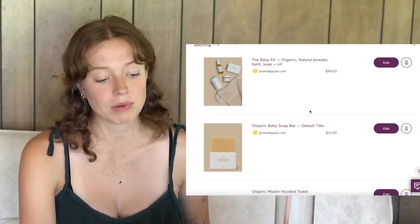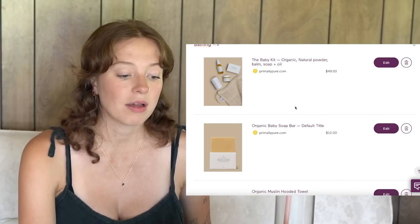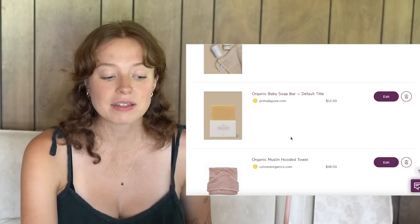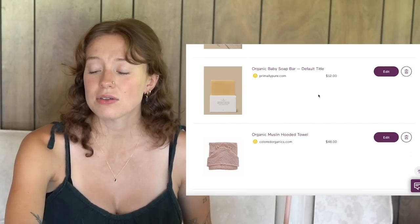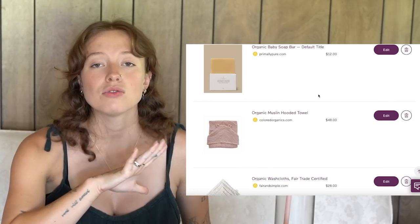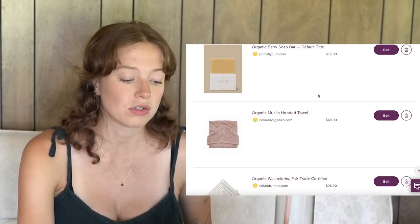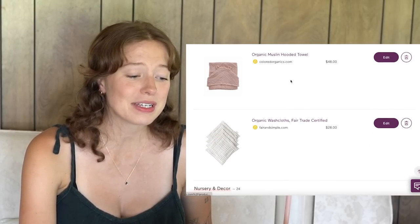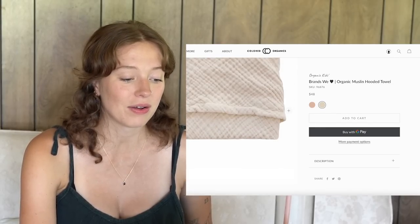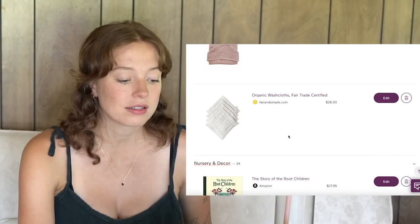For bathing, Primally Pure is an amazing organic brand and they have a baby kit with powder, balm, soap, and oil — pretty much everything you need. I also put another baby soap bar on there for bath time. I just want everything to be so gentle. My skin is so sensitive and I can't imagine how baby's is going to be after being in the womb — I want only the most minimal natural scents and the most nourishing ingredients. I also have this really cute organic towel with ears — everything with the little ears just kills me — and some washcloths for bath time.